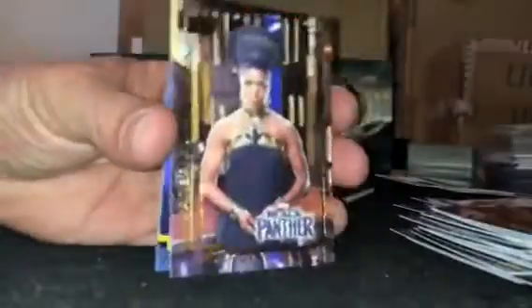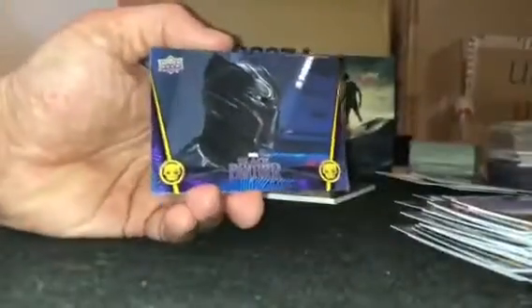There's an acetate card. Two packs left. It's a numbered foil, number 11 of 149.